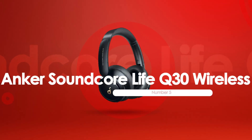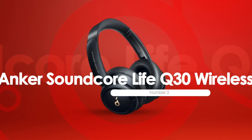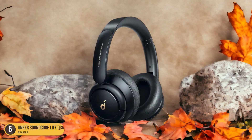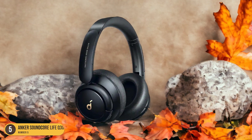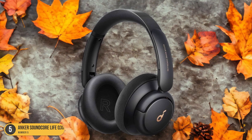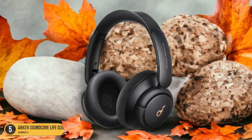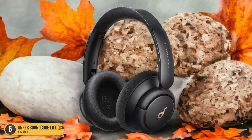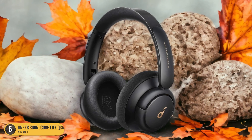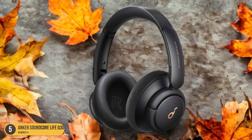At number 5, we have Anker Soundcore Life Q30 Wireless, best for noise isolation. When it comes to exceptional noise isolation in headphones under $100, the Anker Soundcore Life Q30 Wireless truly stands out as a top contender. These headphones impressively block out unwanted external sounds, and the active noise cancellation technology is highly effective, creating a serene listening environment even in noisy settings like public transport or bustling cafes.